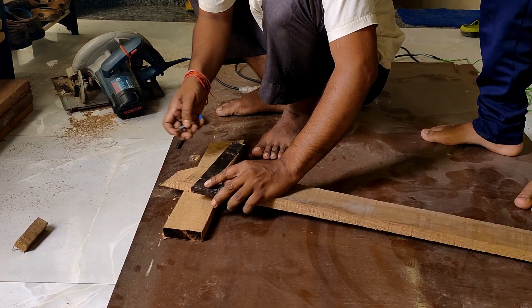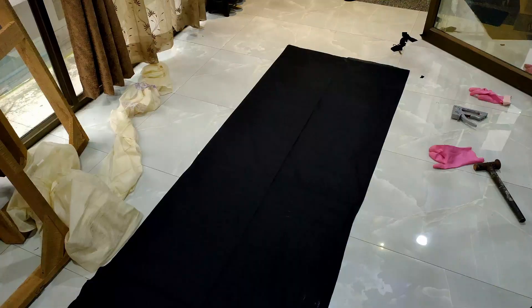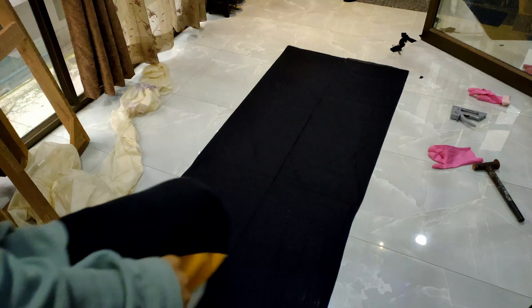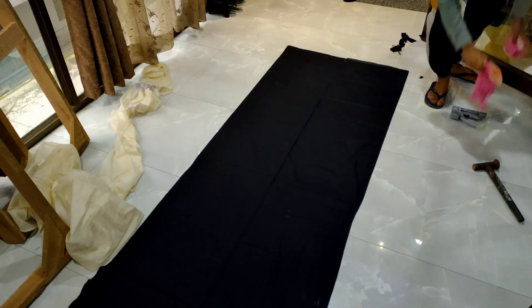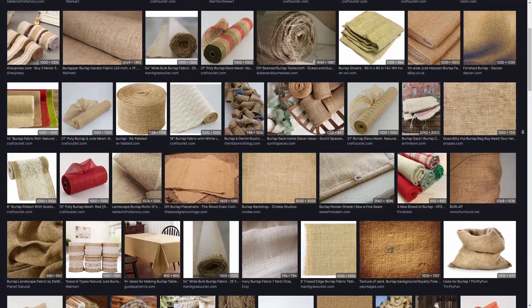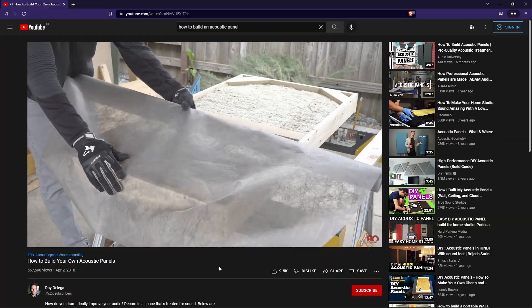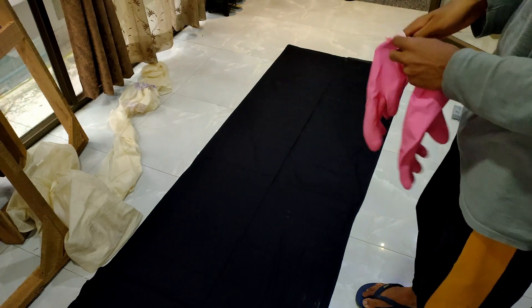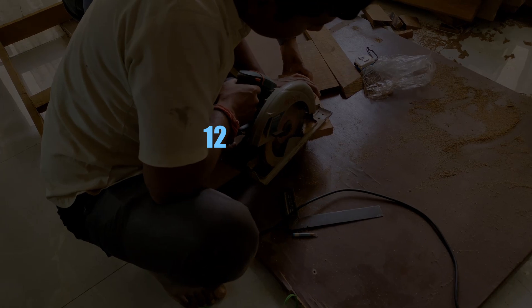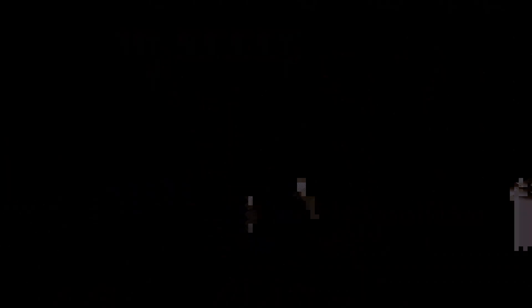Since I had zero carpentry skills, I hired someone to help me make the frames, after which I took care of the rest. For the fabric I chose muslin for the front — it allows sound to pass through easily, has a dark color that fits my room, and isn't too visually transparent. Burlap might have worked better acoustically but only came in beige, red, and green, which I wasn't a fan of. For the back I just picked the cheapest, lightest fabric available — it just needs to keep the rock wool fibers from leaking out, as they're bad for your health. For the wood I got 12 and 18 slabs of specific dimensions as instructed by the carpenter.